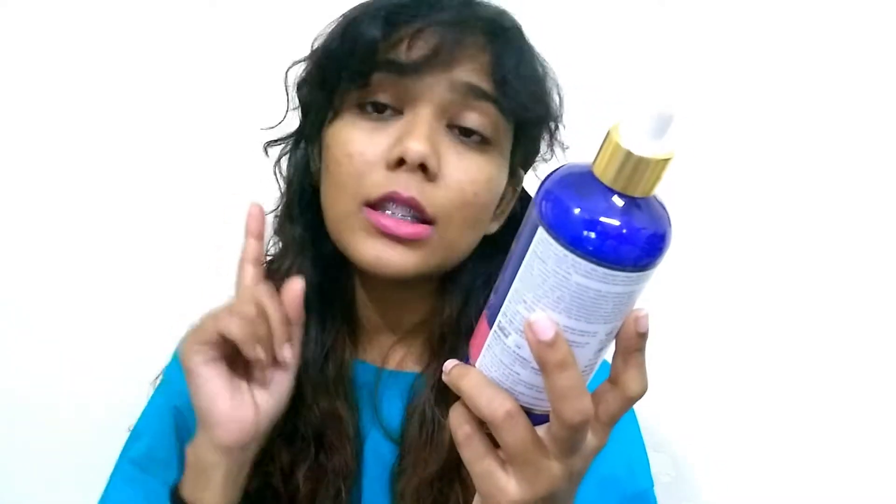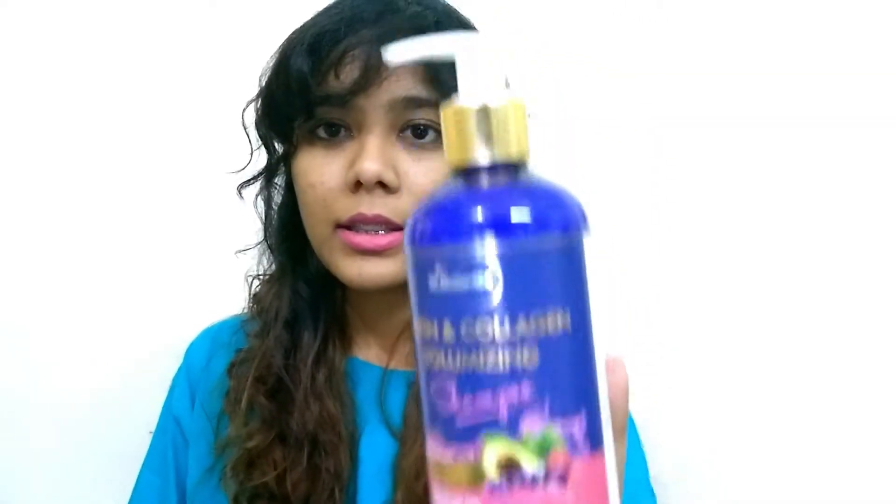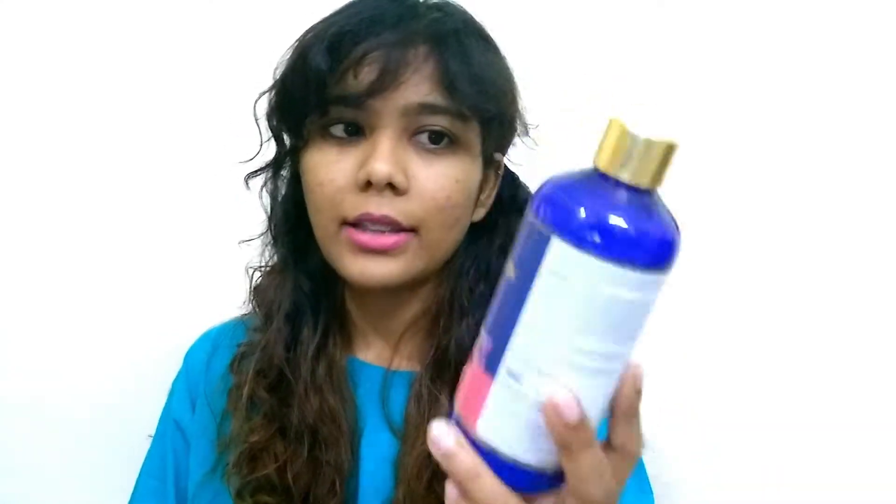Coming back to this product, it's by Saint Botanica and it's free from parabens and sulfates, which is really good. It features bioactive hair care with biotin, collagen, oat extract, lavender oil, sunflower seed oil, jojoba, avocado, and rosemary oil — perfect for thicker, fuller, and healthier looking hair.